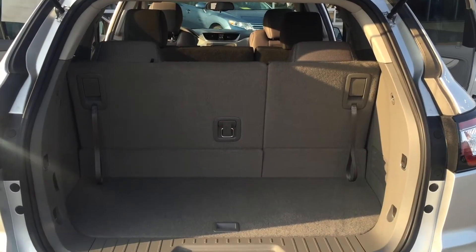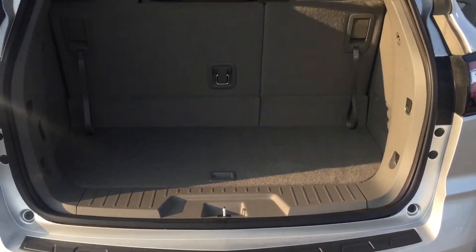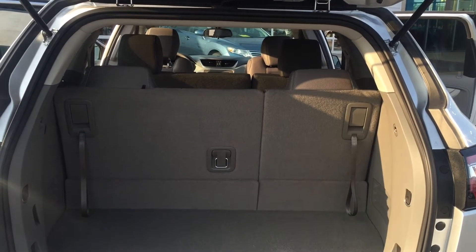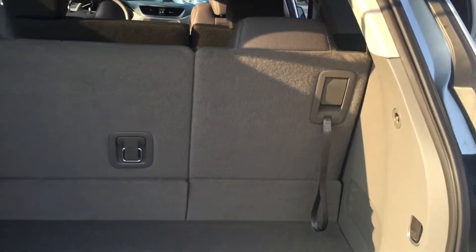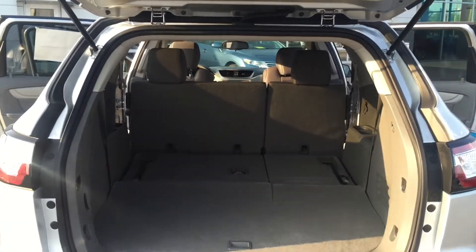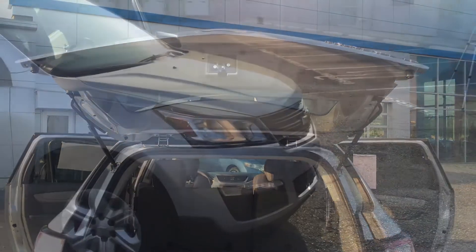Being a third-row vehicle, a lot of third-row vehicles have compromises. The Chevy Traverse is the only non-compromised crossover vehicle on the market. I'm six foot three and I can sit in the back seat, and as you can see there's an ample amount of storage with the third row up. With a simple click of a button, your third row seats go down, and then you have more cargo space than anybody out there on the market with or without the third row seat up or down.